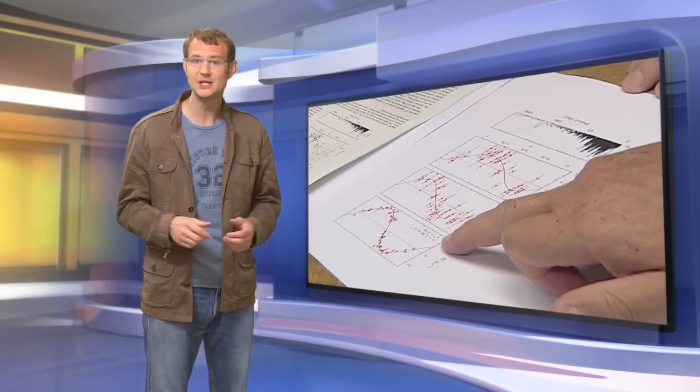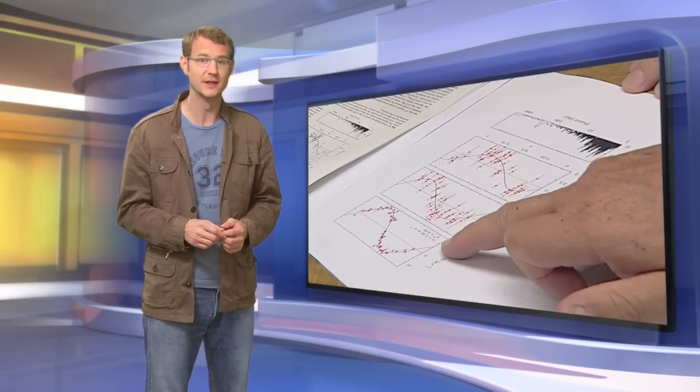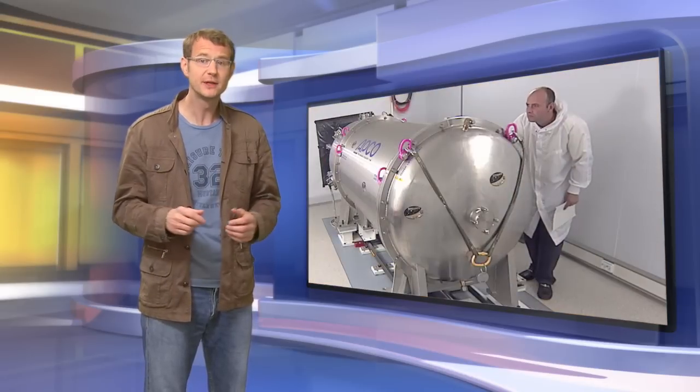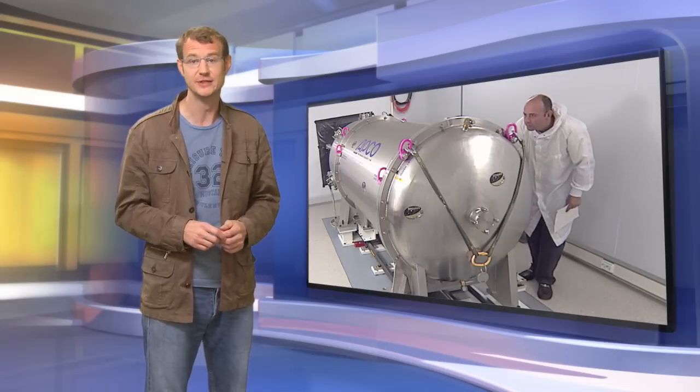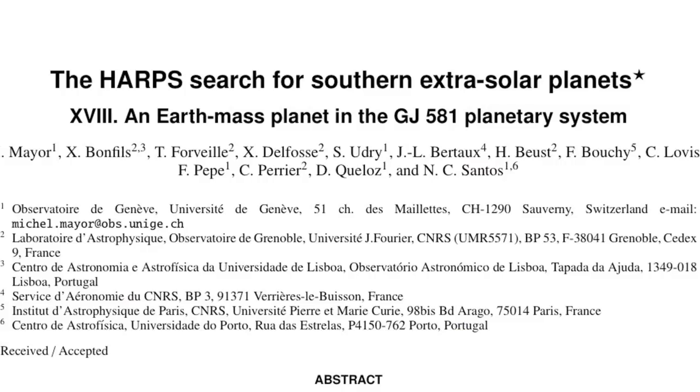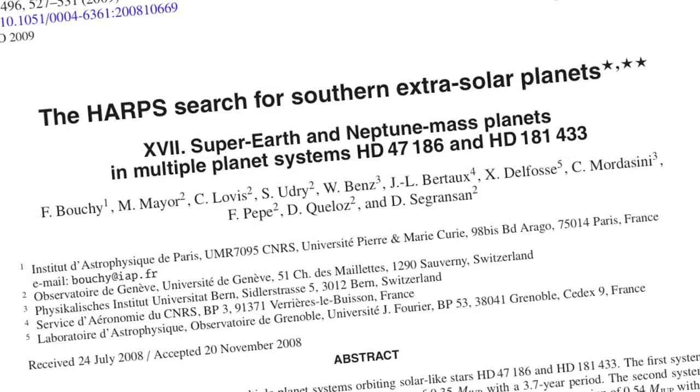In return for building the instrument, the HARPS consortium was awarded 100 observing nights per year over a five-year period. This time was used to carry out one of the most ambitious systematic searches for exoplanets so far implemented worldwide, by measuring the radial velocities of hundreds of stars that might harbour planetary systems. The programme soon proved very successful.